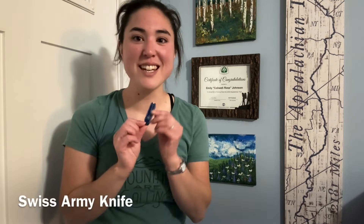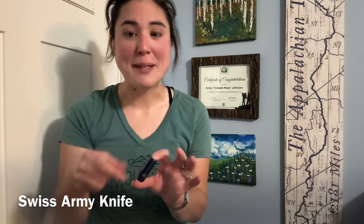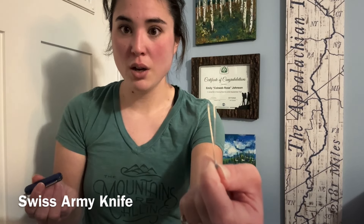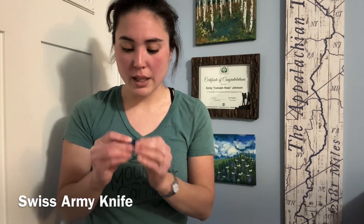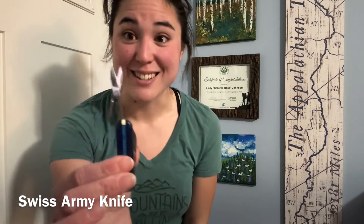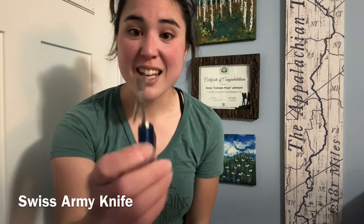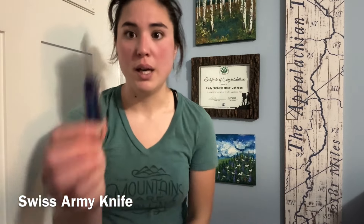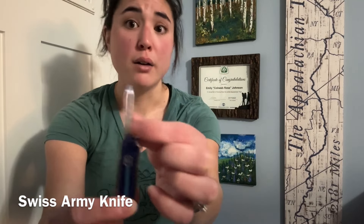Another thing I loved that is pretty small is this Victorinox Swiss Army Knife. It has a little pair of tweezers — great for picking out splinters, or if you want to tweeze your eyebrows on trail. It also has a little toothpick, and my favorite part: little scissors that are surprisingly sharp and durable. You can cut tape, cut moleskin, cut thread, cut your nails. It also has a standard pocket knife, a flathead screwdriver, and a nail file. It doesn't weigh much, doesn't take up much space, and I would never be caught on trail without one.